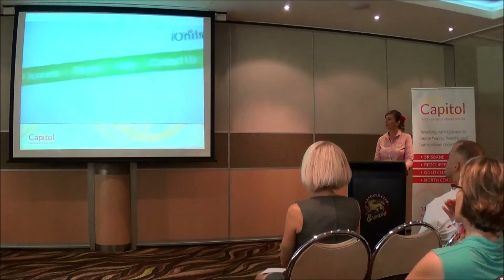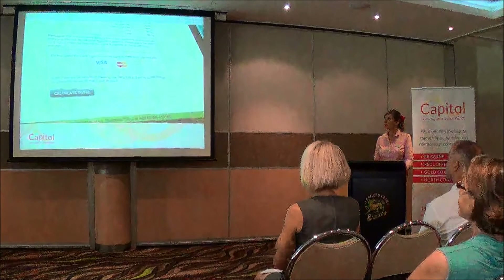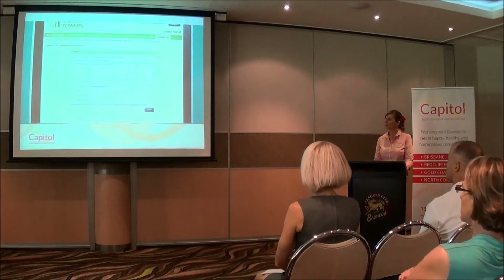Via reports, she accesses the financial statements for the building. Via payments, she is presented with her levy balance, and from here she can make a payment through the secure portal. Finally, via contact us, Mary logs a maintenance request to fix a light bulb on the fourth floor.